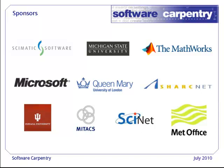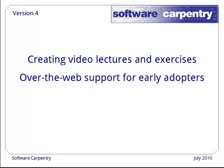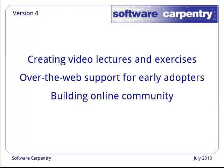Here's what we're doing now to improve the course. We're taking the Version 3 lecture notes, which were static HTML pages, and turning them into video lectures and worked examples. We're offering over-the-web support via Skype and desktop sharing to early adopters, and building an online community so that we can scale up to reach more people in more disciplines.